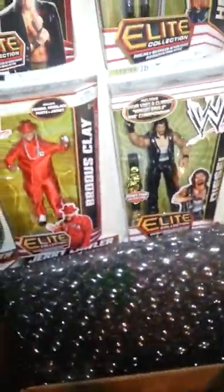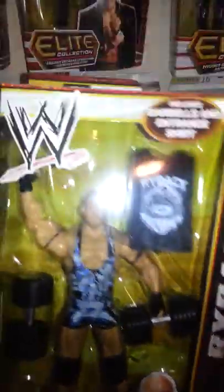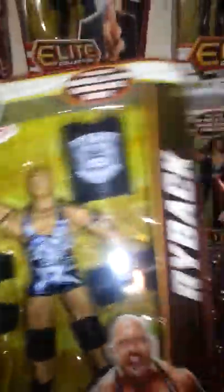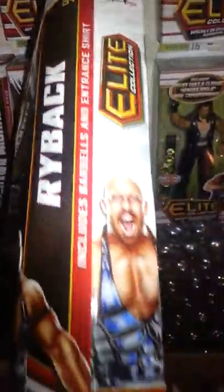And last but not least, Ryback, with the Feed Me More t-shirt and two dumbbells, which doesn't make sense because he doesn't lift weights — we've never seen him lift weights, except that little backstage video. Ryback's the best one in the set, I'd say, besides AJ.